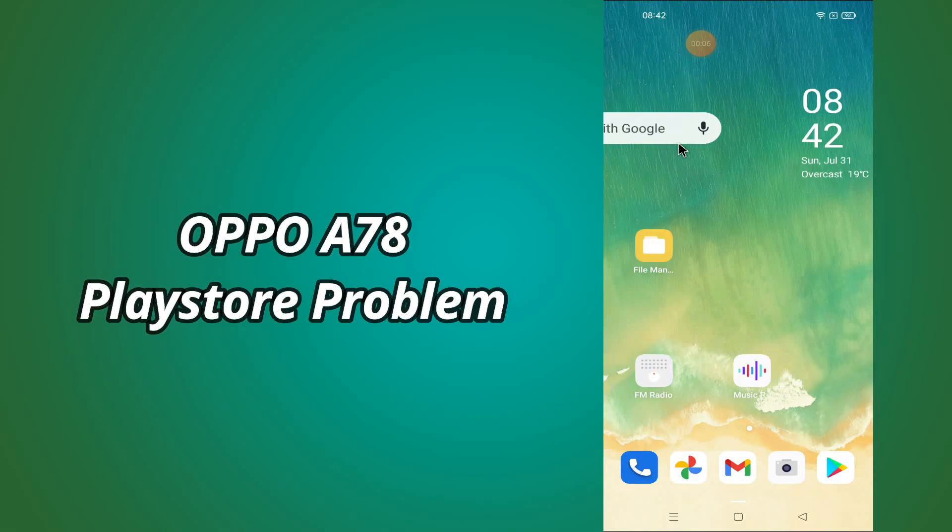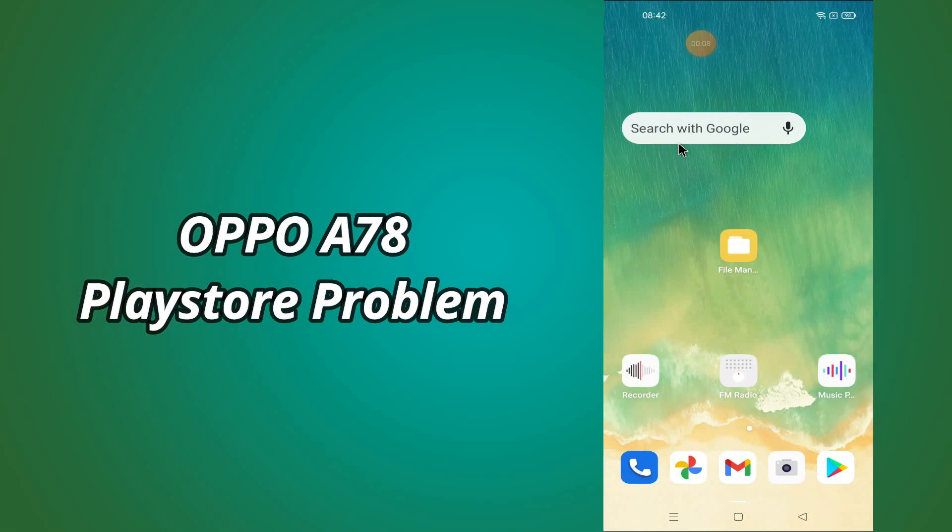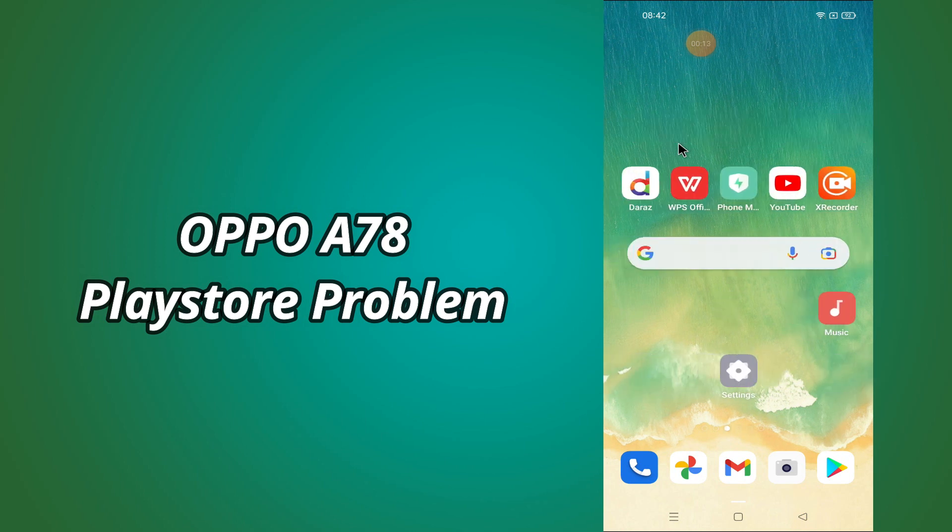Hi everyone, hope you are fine, welcome to my YouTube channel. In my today's video, I will be telling you what to do if Play Store is not working in Oppo A78.